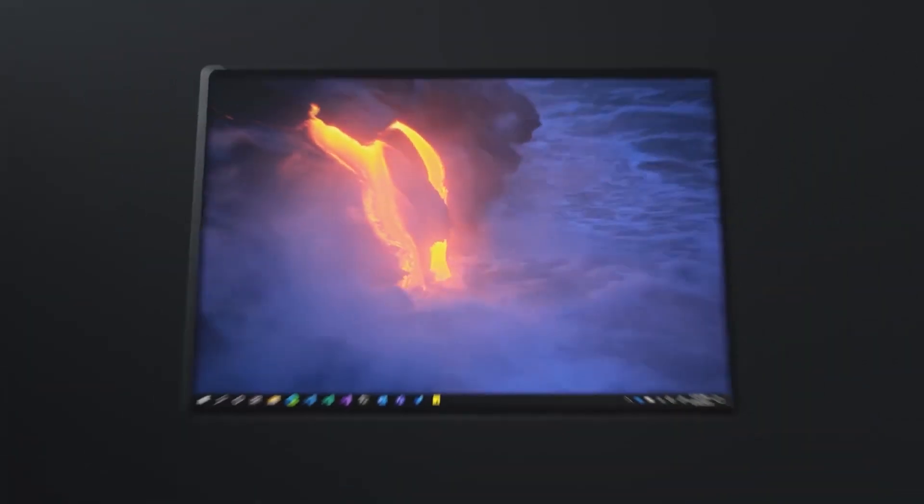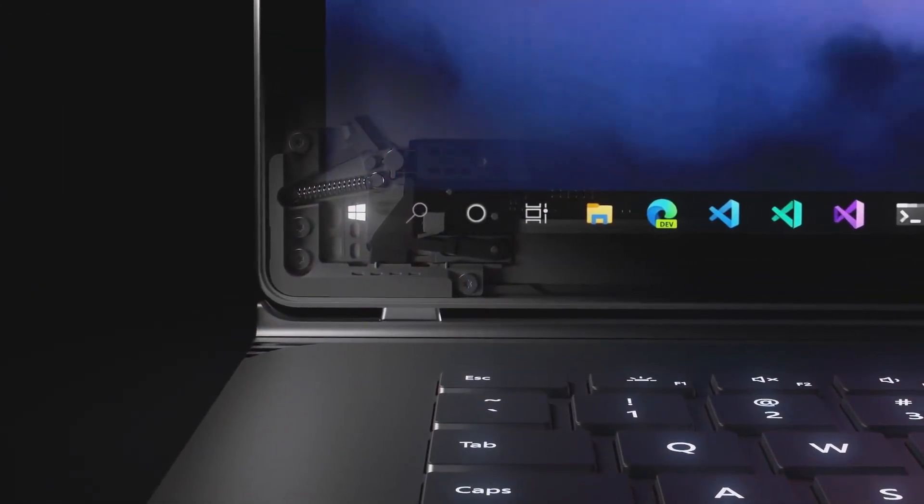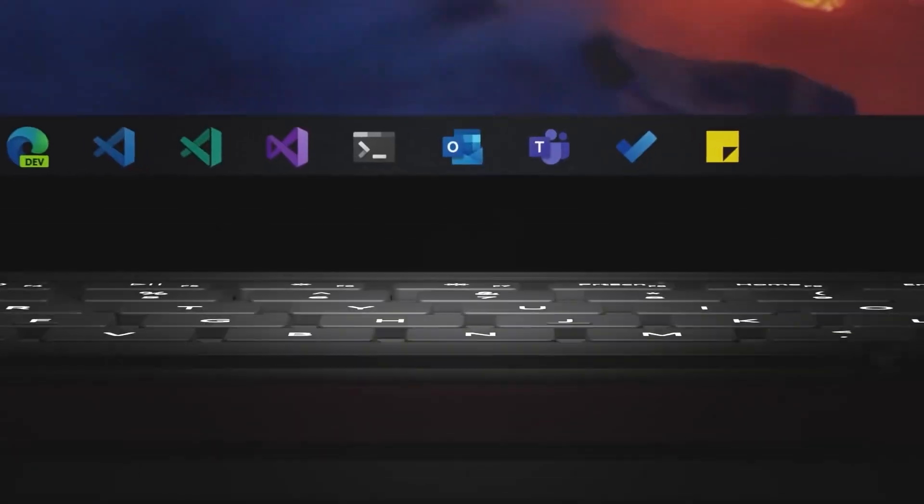Our next pick is our best portable option, the Surface Book 3. I'm recommending this because I know there are a bunch of architects that like to travel with their laptops to sites or even into meetings. Therefore, I had to factor in size, weight and performance. And this is a perfect choice for architects who love to use a stylus to draw on the included tablet to illustrate ideas.